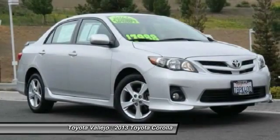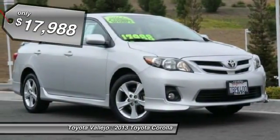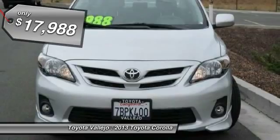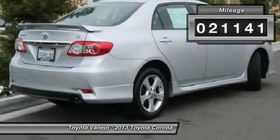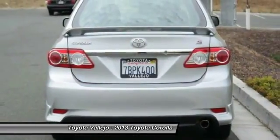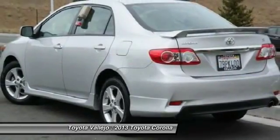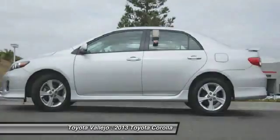Want to stretch your purchasing power? Well, take a look at this terrific 2013 Toyota Corolla. This outstanding one-owner Corolla would look so much better in your garage instead of sitting here empty on our lot. It's only been in one garage before, so once it finds a new home, it's gonna do its best to make everybody happy. Experience Toyota Vallejo.